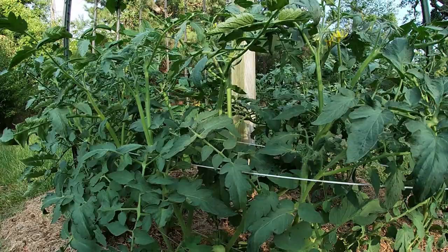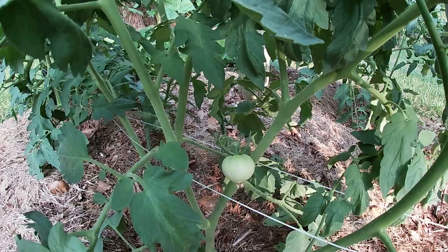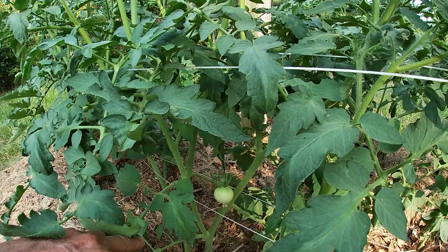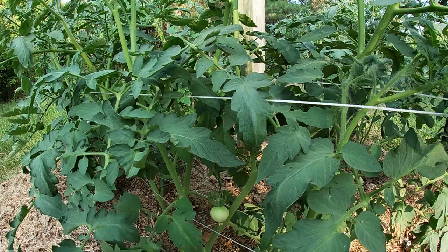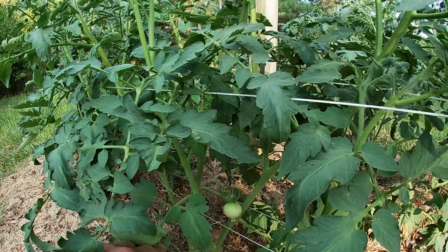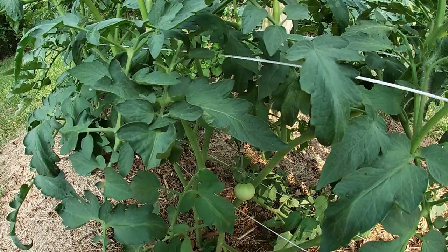Oh, look down in here — the very first tomato that I have seen! I've been watering these every day, checking on them, and up until right now out here this evening, I had yet to see the very first tomato. Plenty of blossoms, but no tomato — and now I'm even happier!